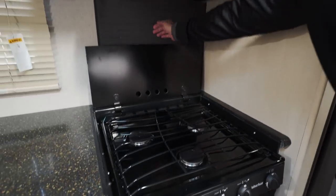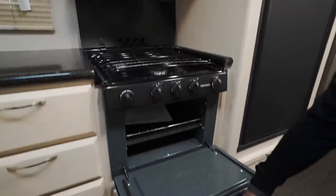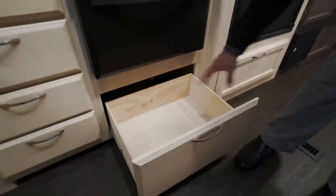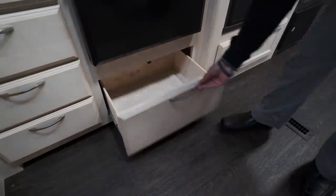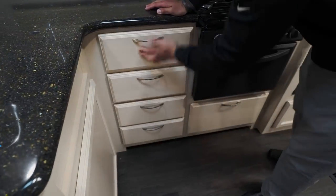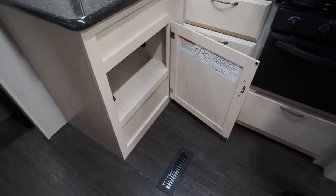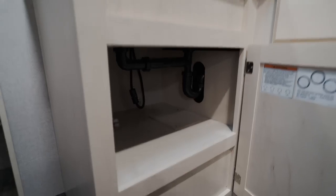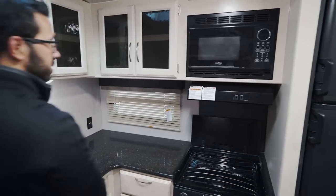There's a decorative backsplash, but the glass is easier to clean. Below the three-burner cooktop is an oven for baking. There's good storage throughout — a nice deep drawer for larger skillets, a bank of four full-extension ball bearing drawers for silverware and utensils, and storage underneath the sink for cleaning supplies or a small trash can.